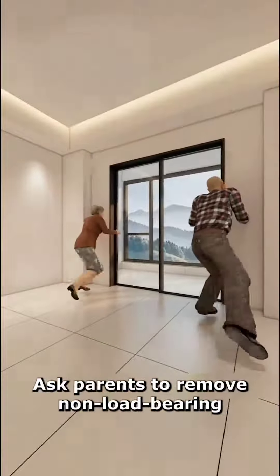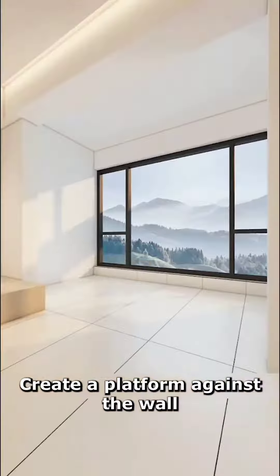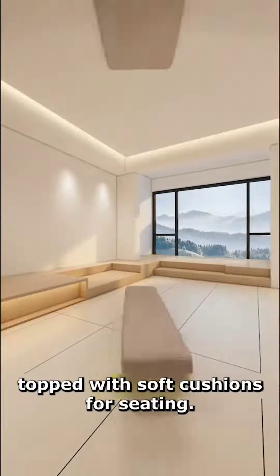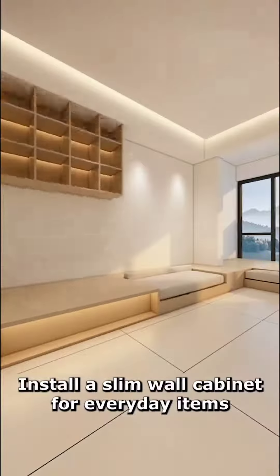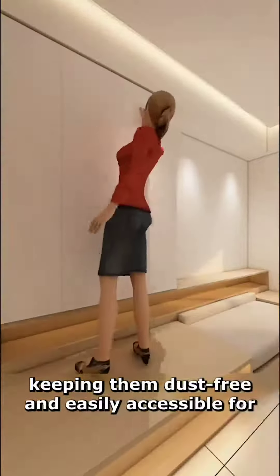Ask parents to remove non-load bearing walls and windows to expand the living space. Create a platform against the wall, extending to the balcony, topped with soft cushions for seating. Install a slim wall cabinet for everyday items, keeping them dust-free and easily accessible for mom.